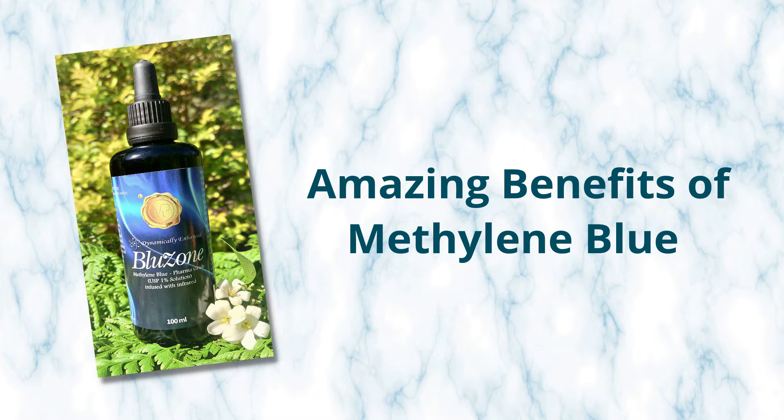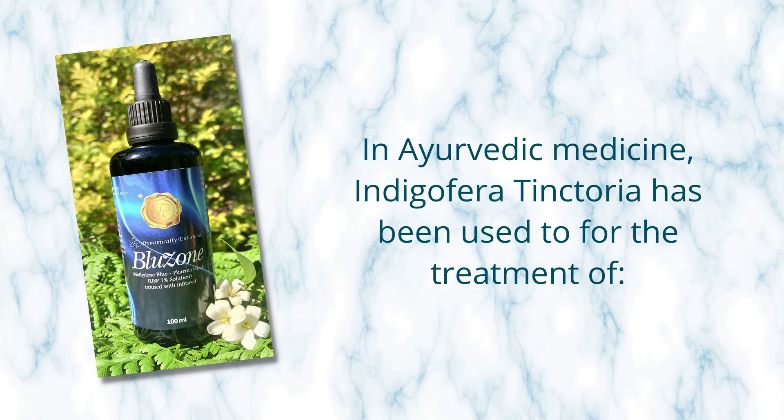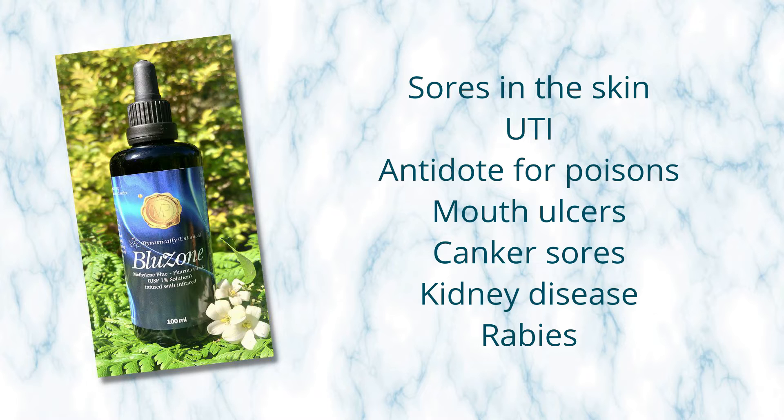Let's go over the ayurvedic uses of methylene blue, because this has been around for a while. Indigo, or Indigofera tinctoria, is actually the plant where methylene blue was discovered. Historically, in ayurvedic medicine, it has been used for the treatment of fevers, liver and spleen disorders, rheumatoid arthritis, gout, ringworm, blisters, removing worms in teeth and gums, sores in the skin, urinary problems, and as an antidote for poisons, mouth ulcers, canker sores, kidney disease, rabies, and a ton more.